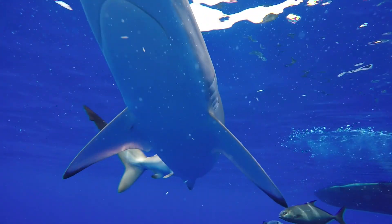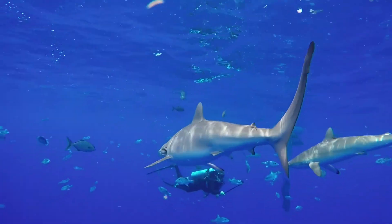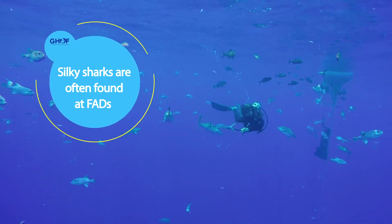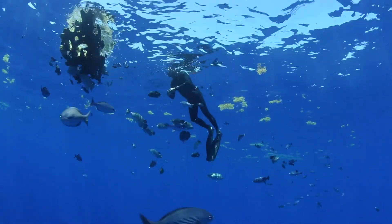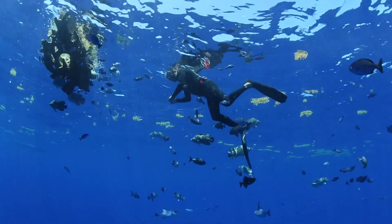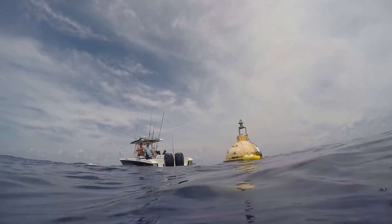New research is underway by the Guy Harvey Ocean Foundation and Guy Harvey Research Institute to track these creatures. Much of that work will start at FADs, or fish aggregation devices, a popular hangout for silky sharks. A FAD can be natural, like a patch of sargassum seaweed or a floating log, or they can be man-made, like this buoy placed here to attract sport fish.